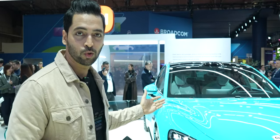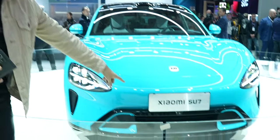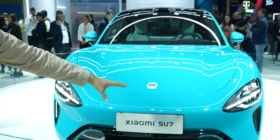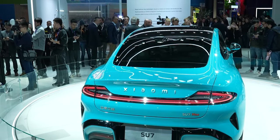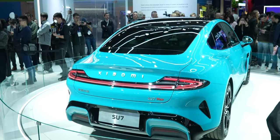This car is the Xiaomi Su7. You will get the Mi logo, you will see the headlights, you will see the big design. It's a very premium-looking car. I have seen a lot of cars, and definitely Xiaomi has done a great job.